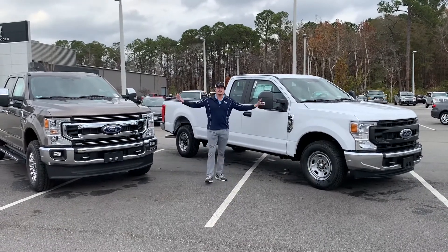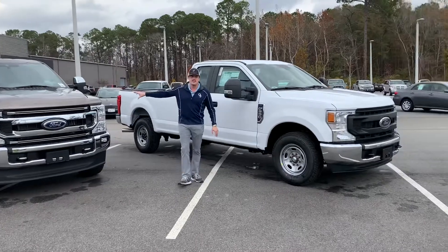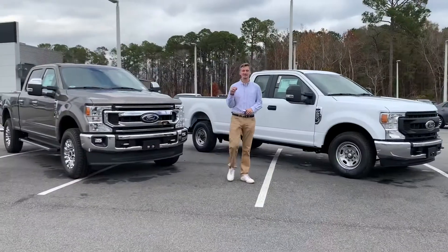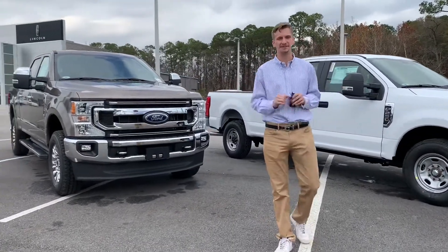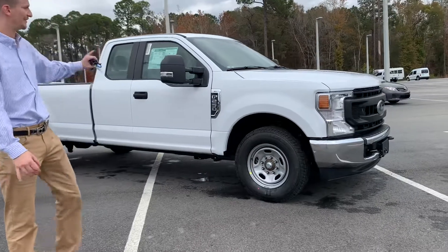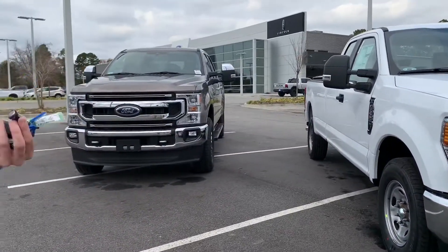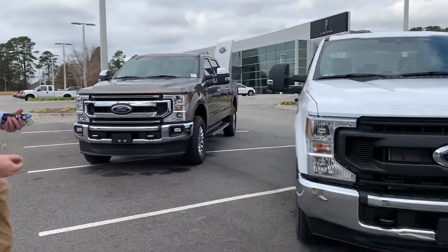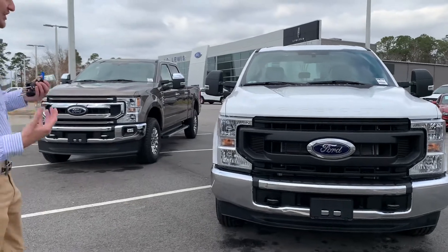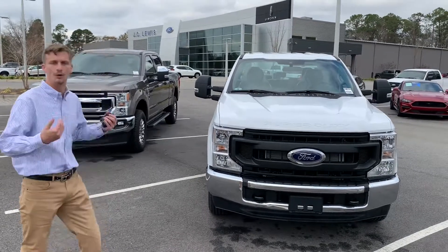We've got both these trucks right here. They're the 7.3 Godzilla motor with the 10-speed automatic transmission. This is the XL and the XLT right here. We're going to be breaking down the differences between the two of them. So we've got the two 2022 Ford Super Duties, both comparing like to like with the 7.3 liter 10-speed automatic. This truck here has a $43,000 window sticker, whereas the XLT in this beautiful 2022 stone gray color versus our Oxford white is a $55,000 window sticker. So 43 versus 55 — first question you have is: what kind of differences does my $12,000 give me on an XLT truck? We're going to break that down for you today.